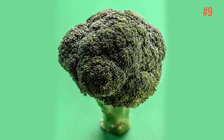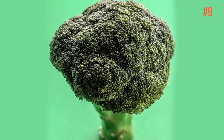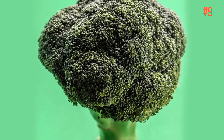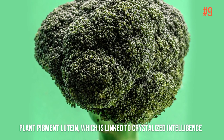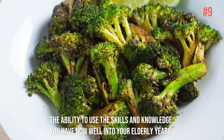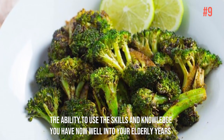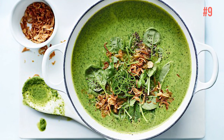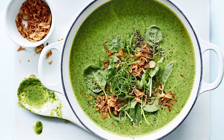Number 9: Broccoli. You may not have liked broccoli as a kid, but there's a good reason to eat it as an adult. A latest survey found that it contains the plant pigment lutein, which is linked to crystallized intelligence — the ability to use the skills and knowledge you have now well into your elderly years. If you don't like it, make it as a soup and you will love it.